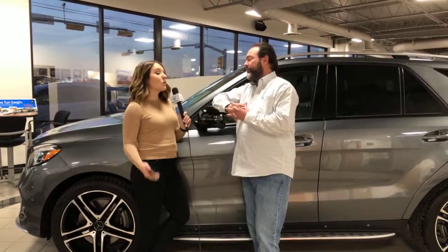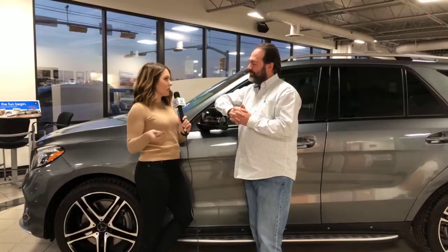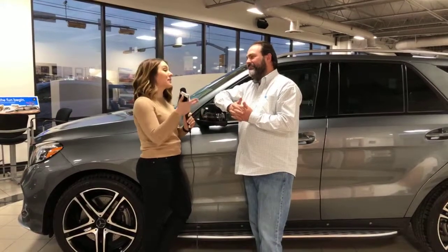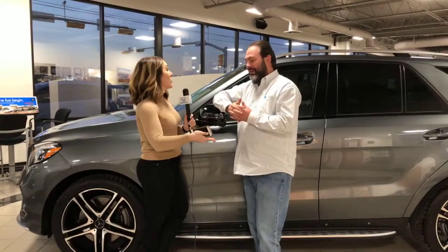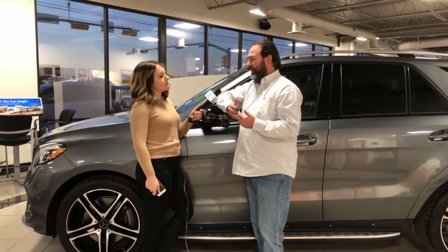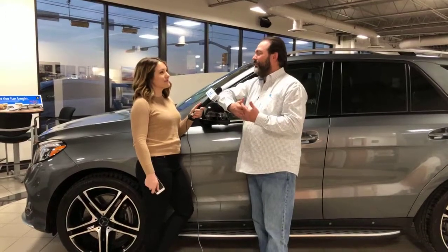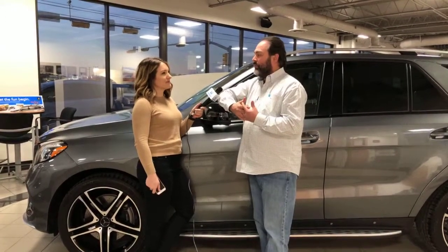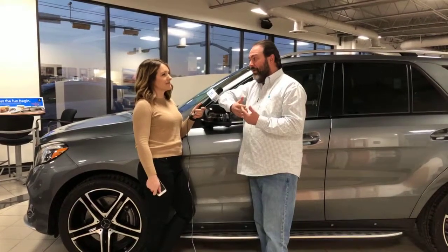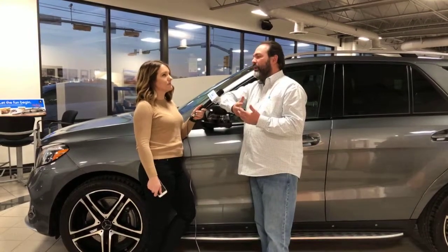What happens if somebody brings everything but forgets the pay stub or one of those documents? They've got to come back — you're not going to leave without it. We want to make it as easy as possible and we don't want people coming back and forth. Unfortunately, with the banks the way they are right now, they hold us accountable — if you don't bring it and we don't collect it, we're on the hook for it.